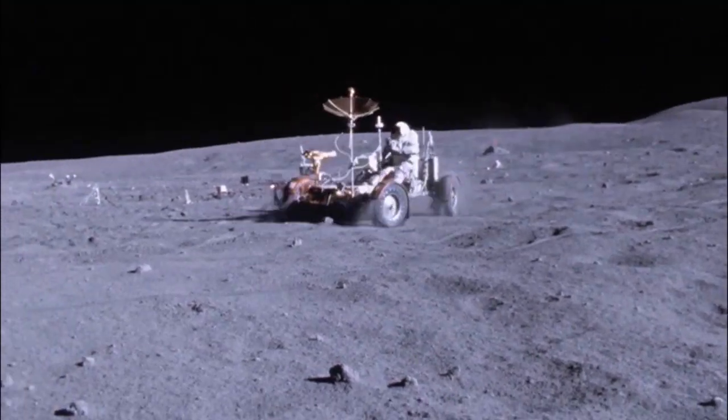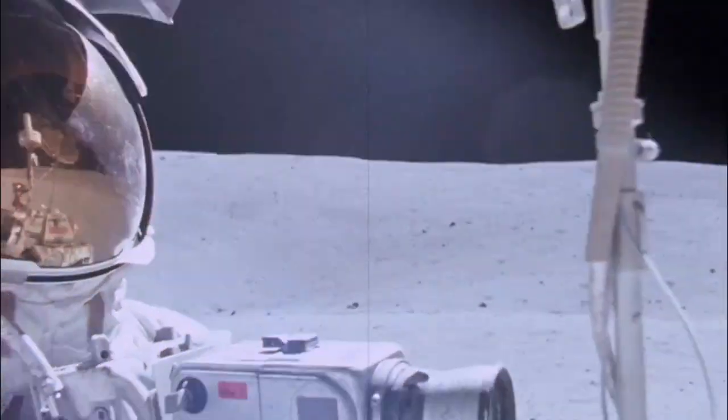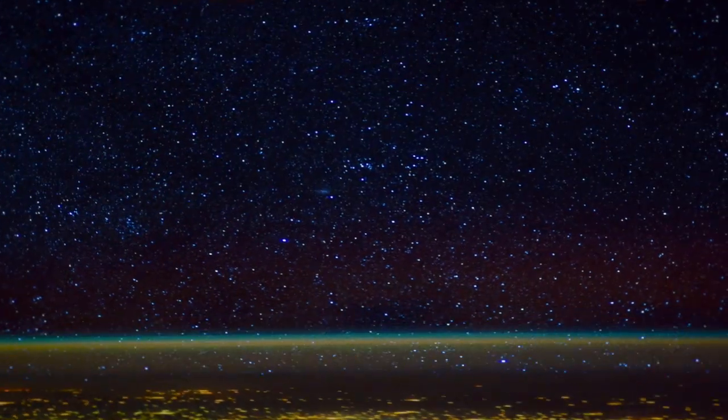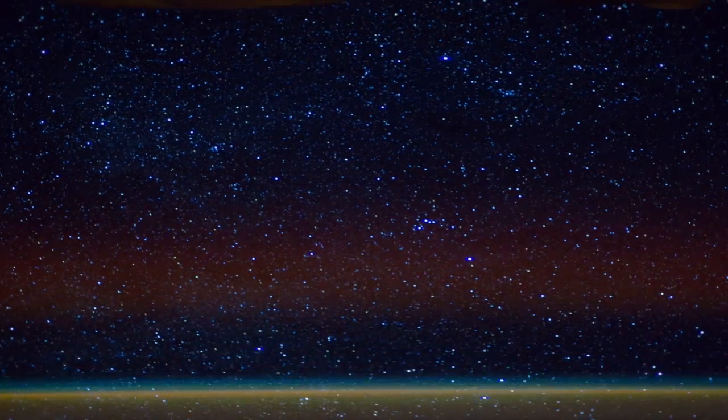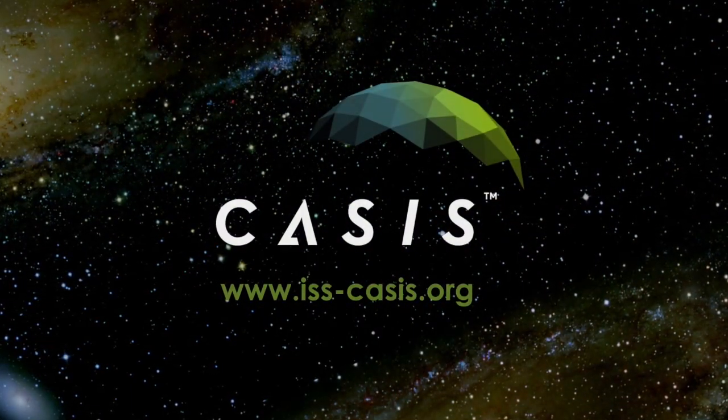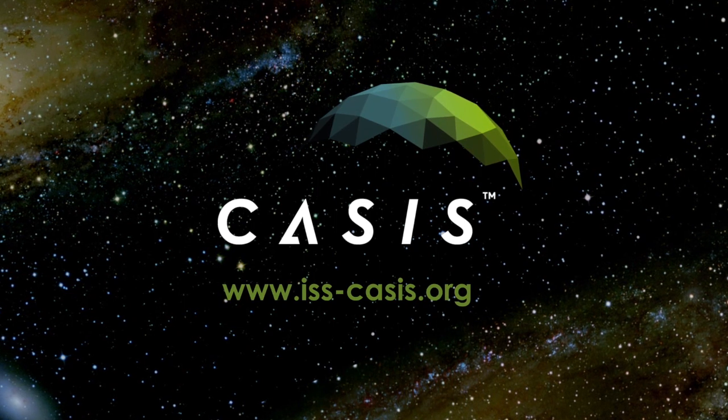People have always been fascinated with space. It's the unknown — from the very first days of trying to put a man on the moon in the late 60s through to the International Space Station as it is today. This is an exciting period of time right now where we have the opportunity to join with non-traditional users, not just researchers, but commercial for-profit companies to improve life on Earth and ultimately benefit mankind.